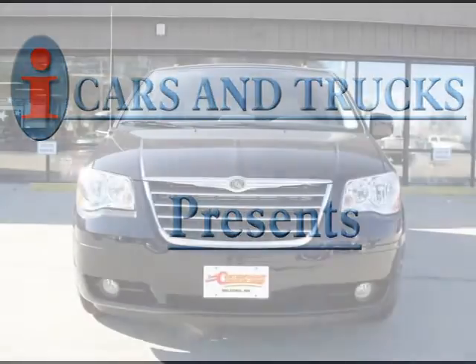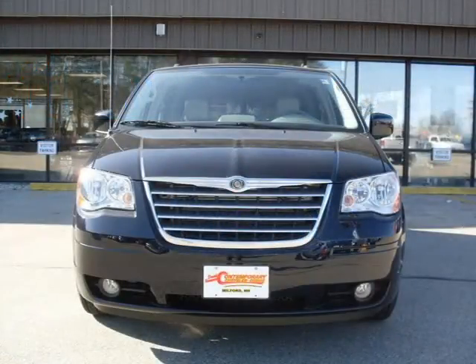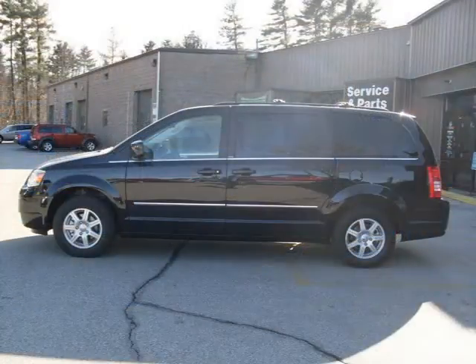This 2010 Chrysler Town & Country van regular is located in Milford and has zero miles on it. This van has a beautiful blackberry pearl coat exterior paint color, which is complemented by a medium pebble beige cream interior color.